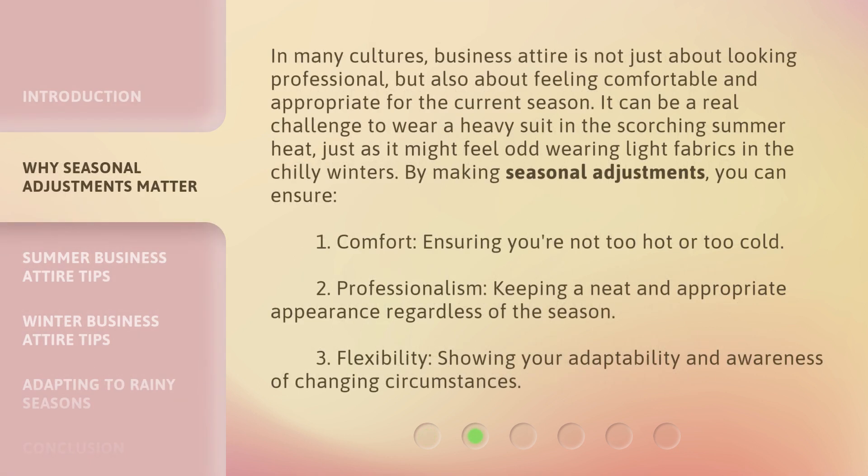In many cultures, business attire is not just about looking professional, but also about feeling comfortable and appropriate for the current season. It can be a real challenge to wear a heavy suit in the scorching summer heat, just as it might feel odd wearing light fabrics in the chilly winters.